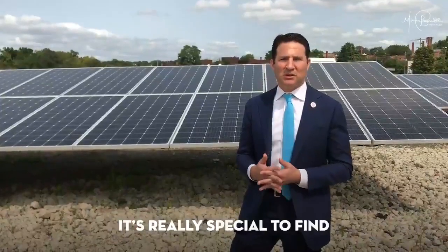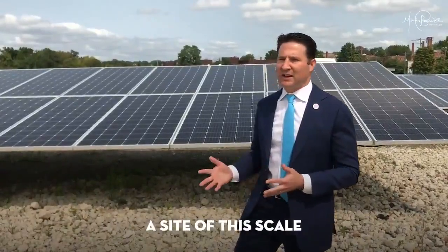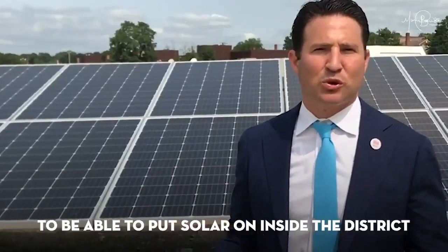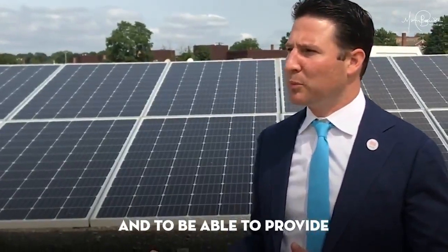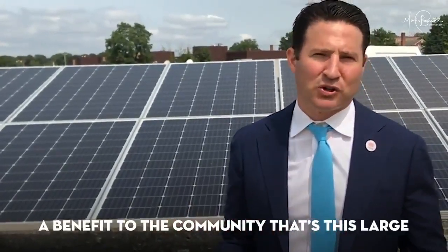It's been a long time coming. It's really special to find a site of this scale to be able to put solar on inside the district, and to be able to provide a benefit to the community that's this large.